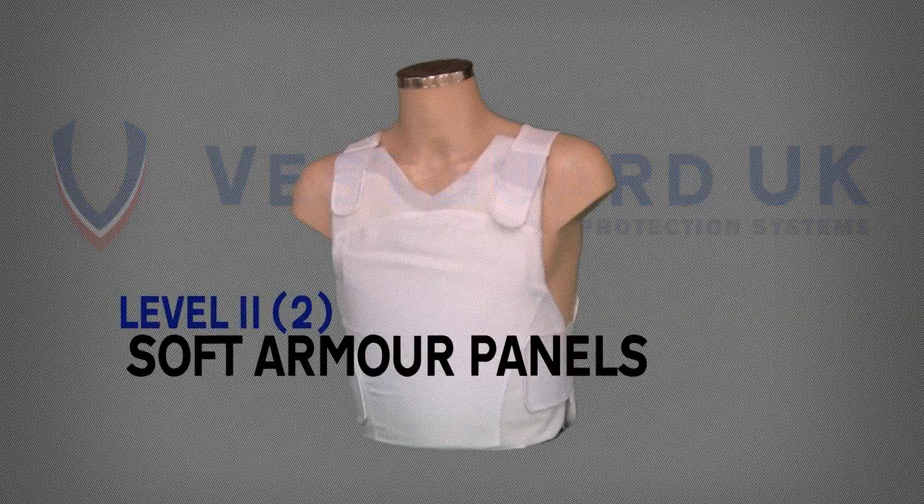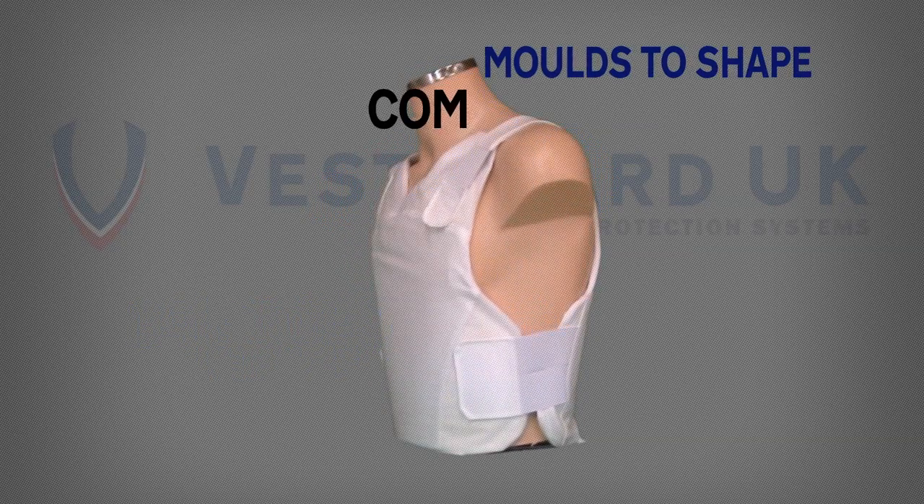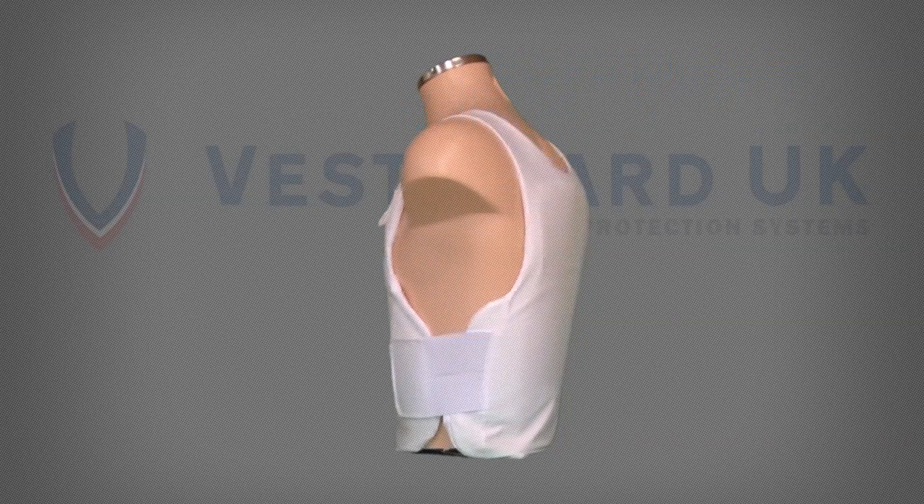Level 2 Soft Armor Panels — NIJ Level 2 Specification. Mold to shape, improving comfort and mobility. Waterproof, oil and chemical proof.